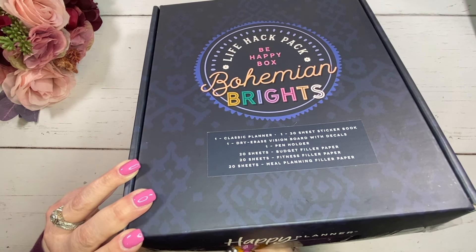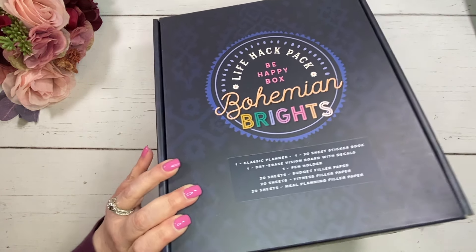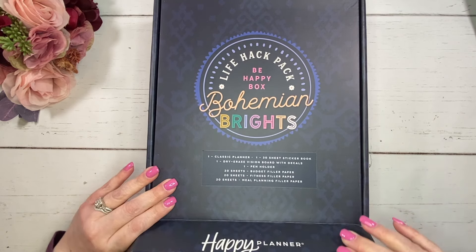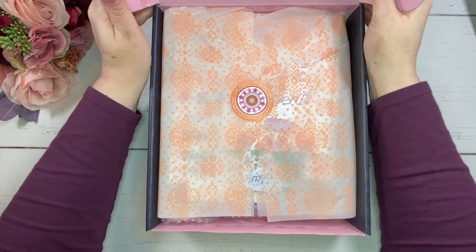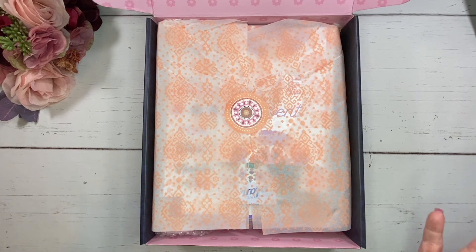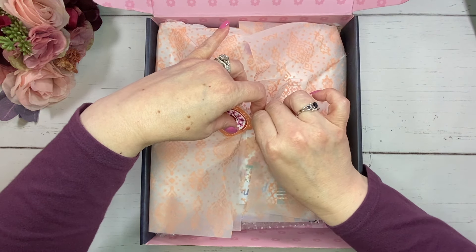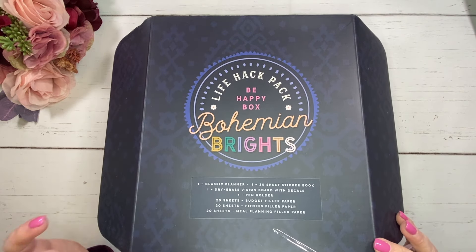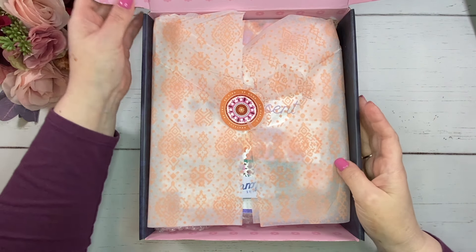Let's go ahead and open this up. Honestly, this has been sitting on my desk for a minute because I was sick last week and just so much was going on. Of course, I wanted to share it with you and film it. Oh, it's really pretty on the inside — I like the colors. Generally, something this bright isn't really my thing, but I really, really like it. On the outside of the box, it actually tells us what is in here. There are a lot of things in here, which are pretty exciting. This is a pretty substantial, really hefty box.